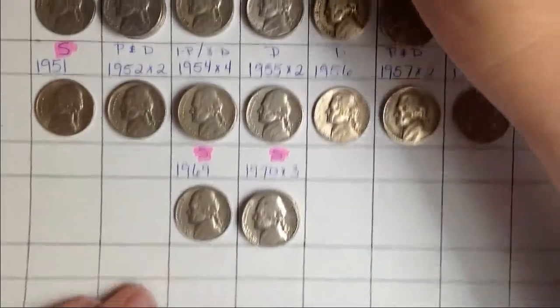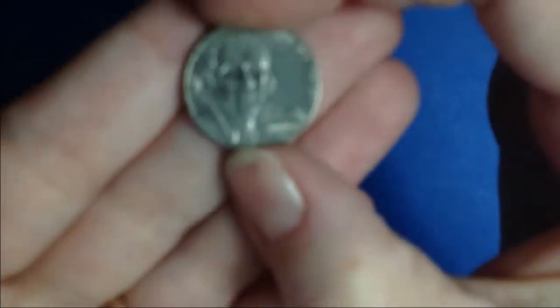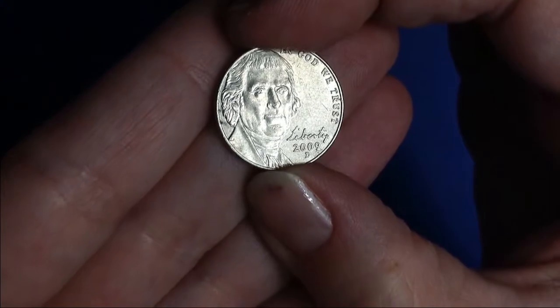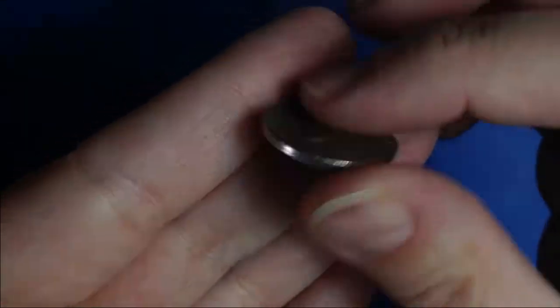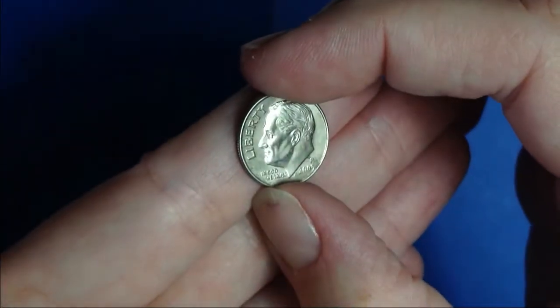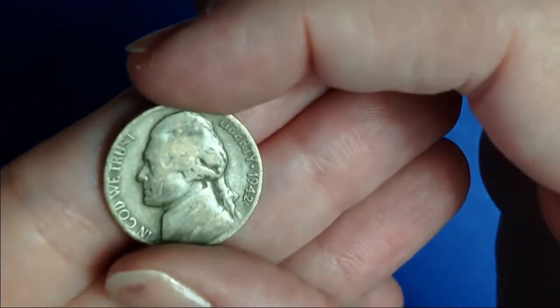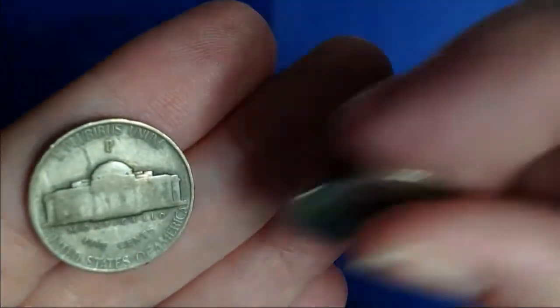Let's move that out of the way and show you the other goodies that I found. We'll start out with this one, which is just a 2009 from Denver. I also found this grease strike error — it's in pretty good shape but definitely got the grease strike. And I also found a dime — 2005. And the goodies of the box: we've got a 1942 War Nickel from Philadelphia, and the buffalo.